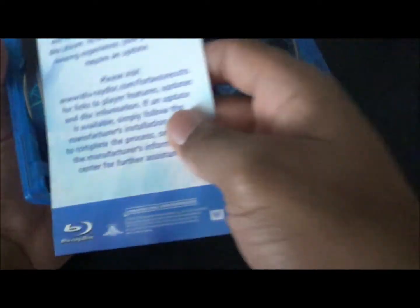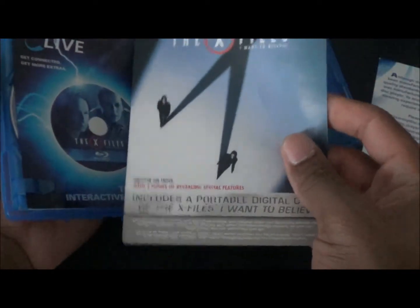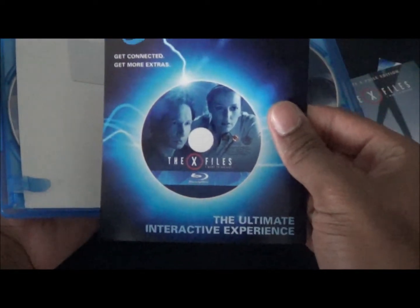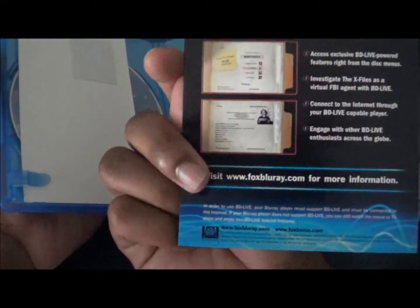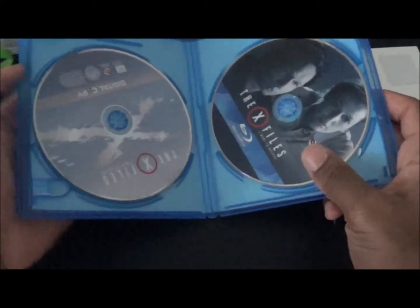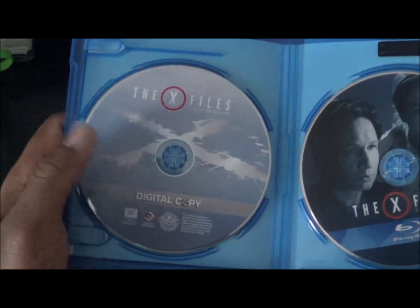Opening it up here — you have this thing, the digital copy of the film. And the BD Live ultimate interactive experience card. I guess it makes the thing smell good or something, because once you remove it the smell goes away. Then you have your digital copy.